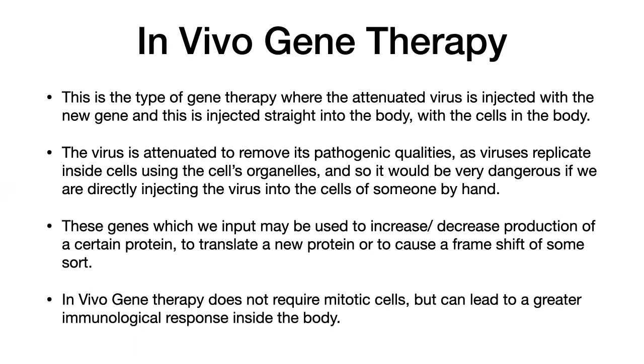In vivo gene therapy does not require mitotic cells, unlike ex vivo, which will require cells that can undergo mitosis. In vivo does not require this because it's within your body, and any cells in your body will at one point undergo mitosis. However, it can lead to a greater immunological response because the cells are inside the body.